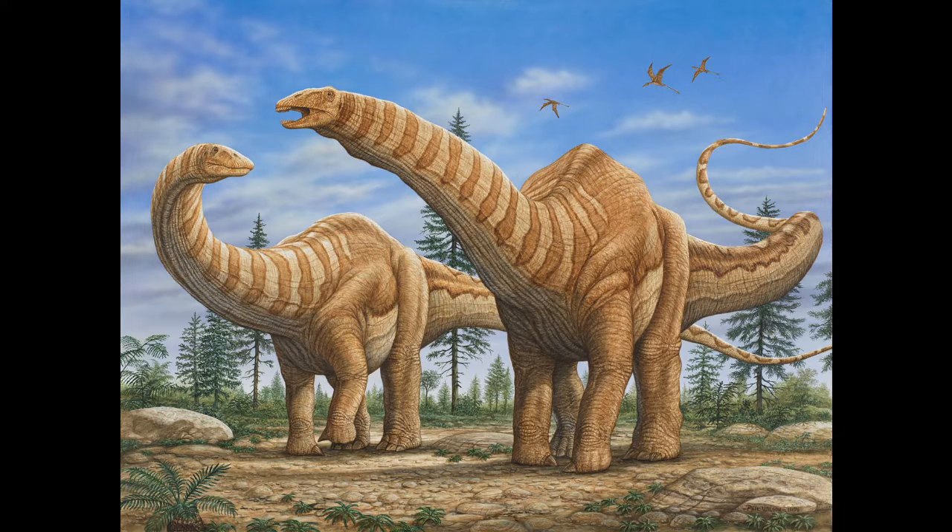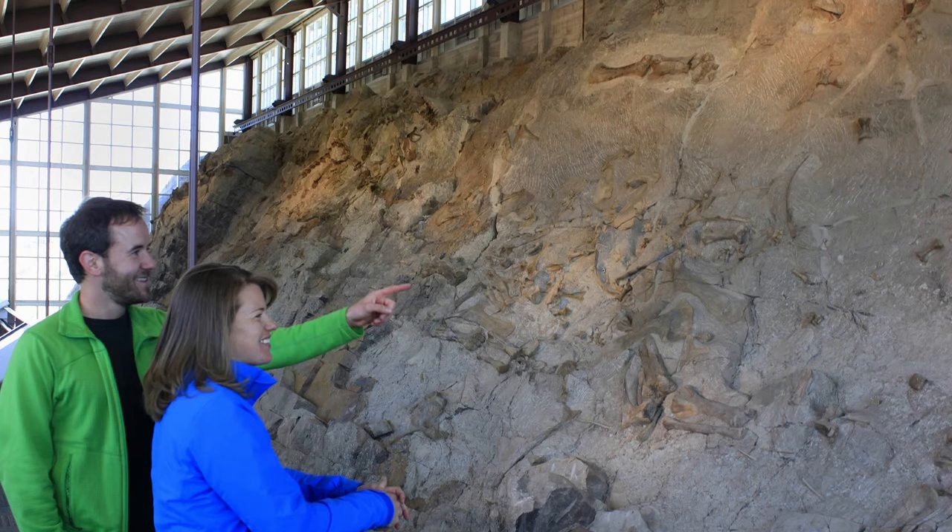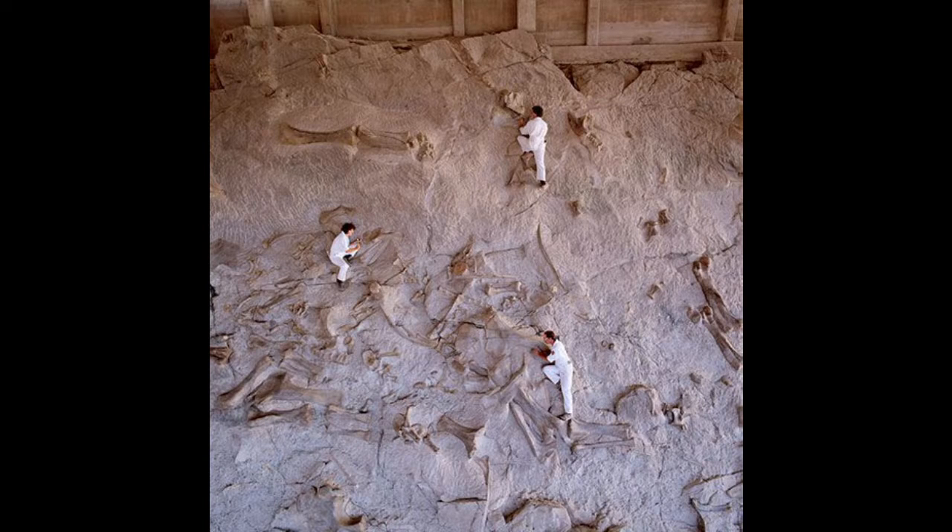Numerous near-complete sauropod skeletons have been unearthed at DNM, and today visitors can find a massive table of sandstone with over 2,000 large bones on display. As you examine the photos of the site, you'll probably notice that the bones appear to be in a large jumble. Can you hear the flood geologists salivating yet?